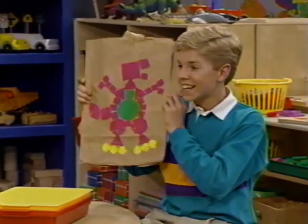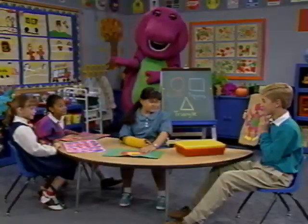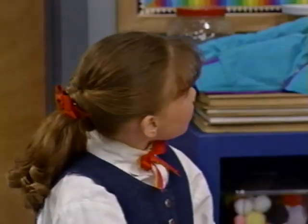It's Barney! Ooh, lots of pretty purple. What did you paint, Barney?